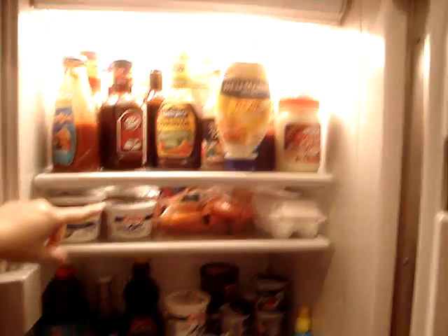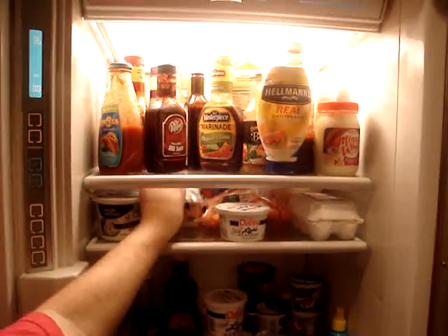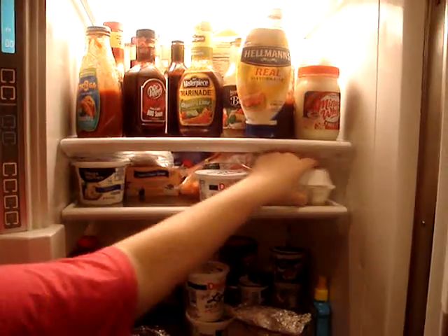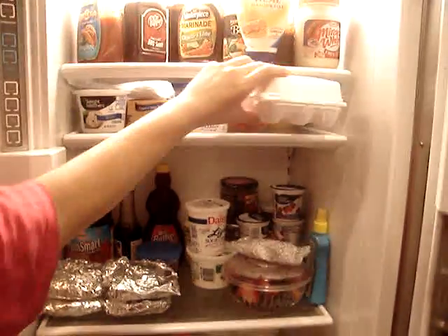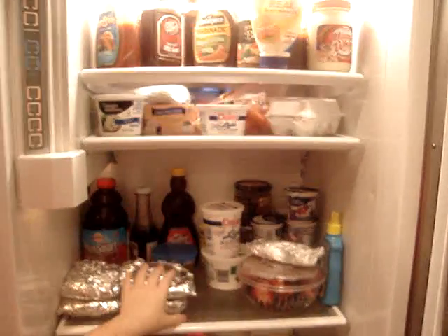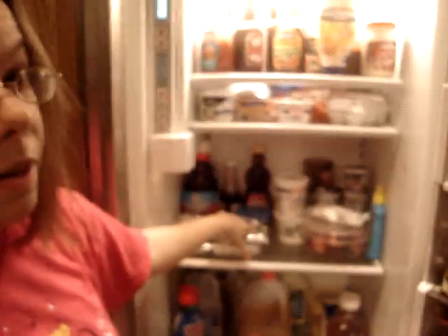You've got some carrots and some sour cream, some fresh herbs from my arrow garden. Got some eggs, some cheese back there. Got some yogurt, some fresh fruit, leftover dinner — a Mexican pizza, homemade. It was very good.